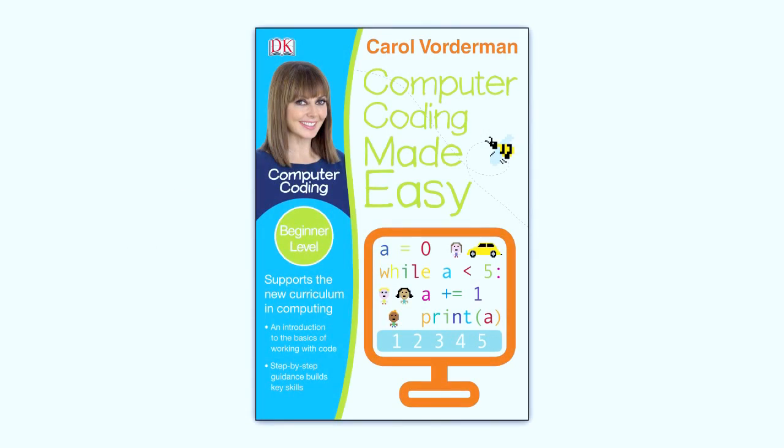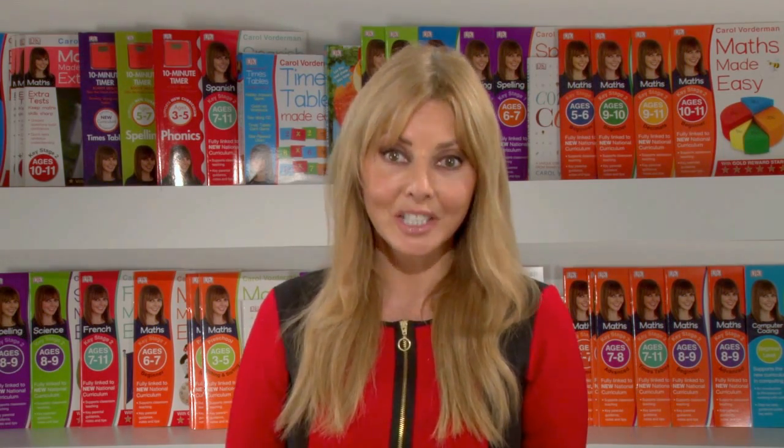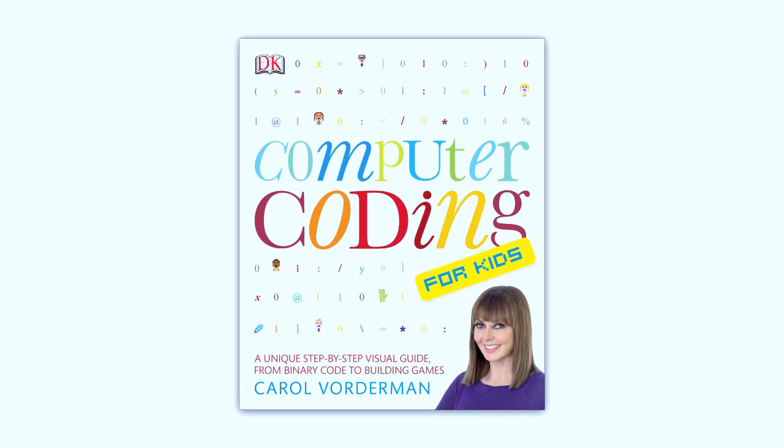Computing is a brand new subject that aims to give children age 5 and up the basics of computer science through writing and testing simple computer programs. Internet safety is also a priority with every year group in school.